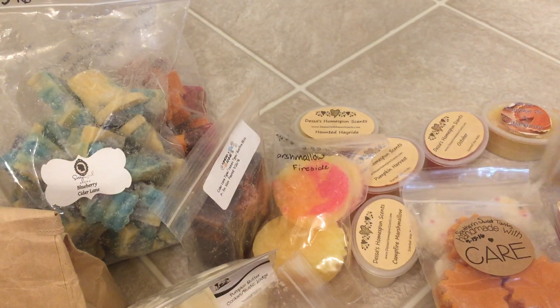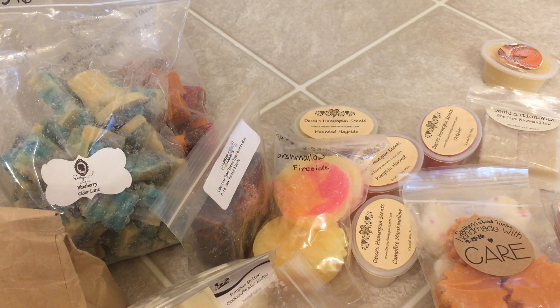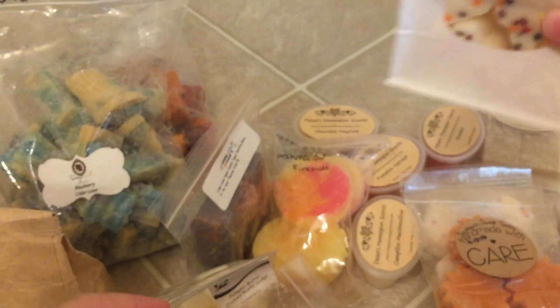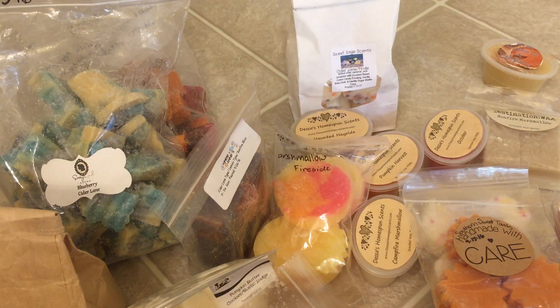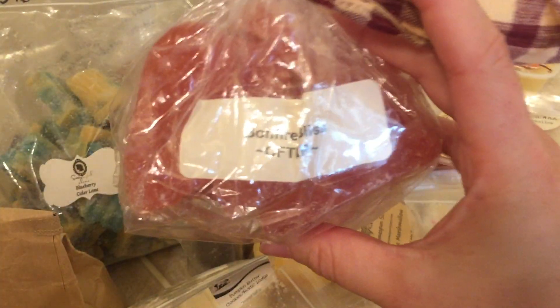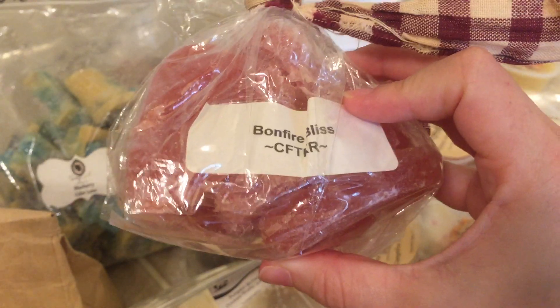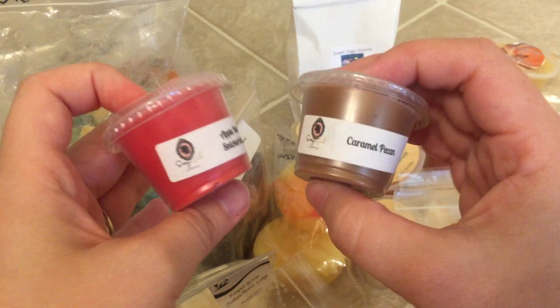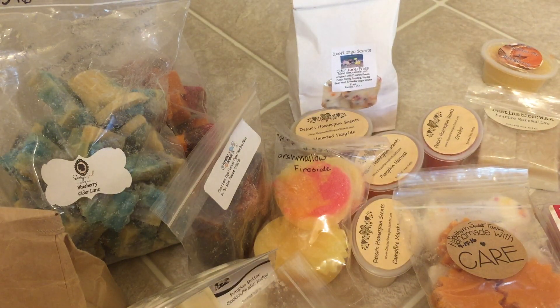Destination Wax — Bonfire Marshmallow. Bakery Bag of Cider Lane and Pride, which I think I hauled recently too. Some more Walmart Wax, some Candles in the Keeping Room — Bonfire Bliss. Like I said, that's one of my favorite scent notes for fall. I've got a lot of Sassy Girl Aroma samples because she pretty much sends one with all your orders, and if they're fall I just put them in the box. Pumpkin Gingerbread from Destination Wax.